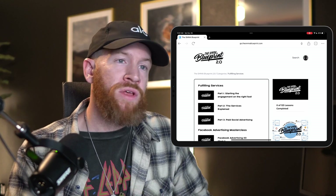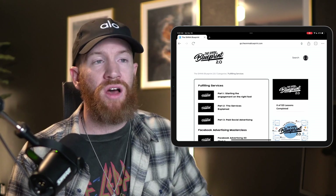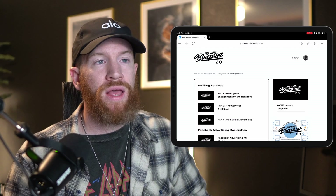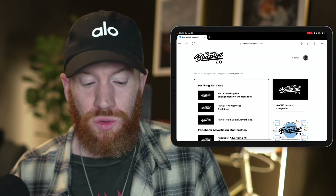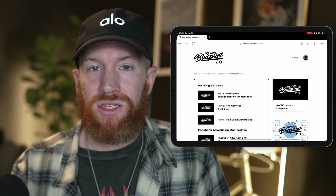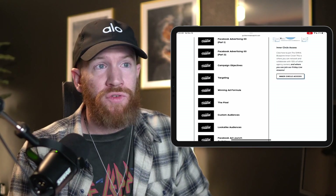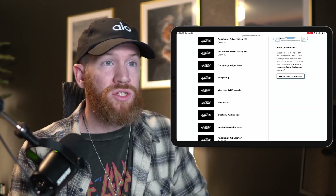It's important to note that this is where all other SMMA courses stop — they teach you how to get clients, set up your agency, pick a name and logo, and that's it. They don't teach you how to actually keep that client. If you want to scale to 10K, 20K, 50K, or 100K per month, you need to keep the clients you already have while stacking new ones on top. Our fulfilling services module addresses this — something absent from every other agency course. You can't outsource something you don't understand yourself, and this is how you actually keep clients paying every single month.